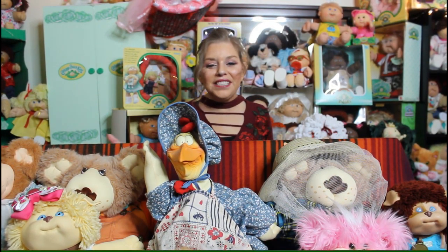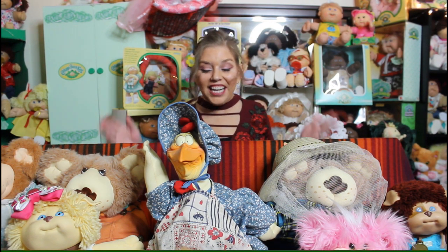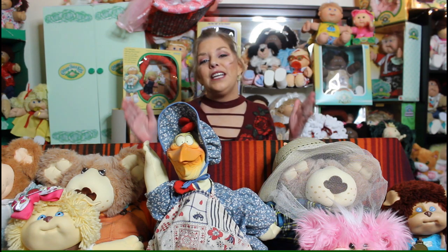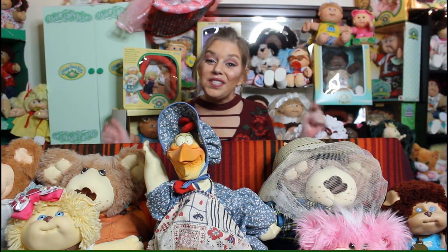Hi everybody, welcome to These Cabbies and Vintage Toys. Can you guys guess what we're going to do today? Today's video is going to be on Xavier Roberts creations — I'm going to show you the collection that I personally own. I think it's going to be a lot of fun, so stay tuned.